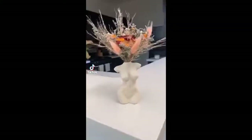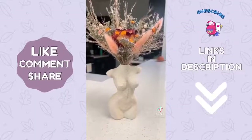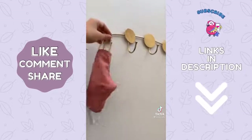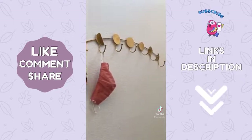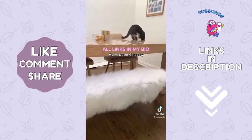Amazon favorites home decor edition. I am obsessed with this faux foam vase — it's perfect for my dried flowers. This wall hanger with the different moon faces is so pretty; I use it to hang my keys or mask when I come home. This faux fur rug I put on my dining room bench and it looks perfect.